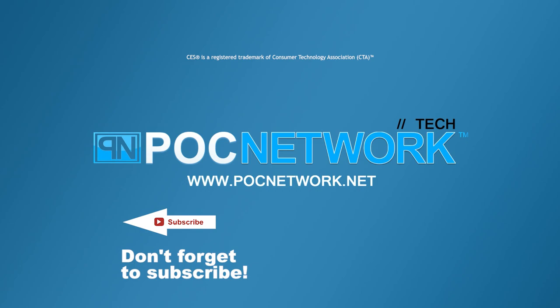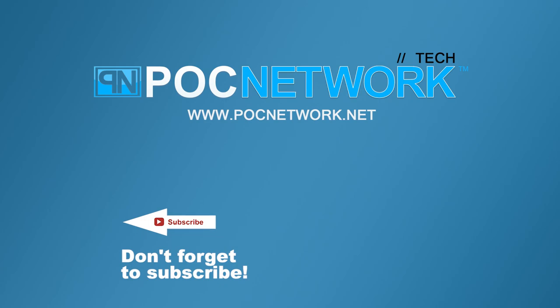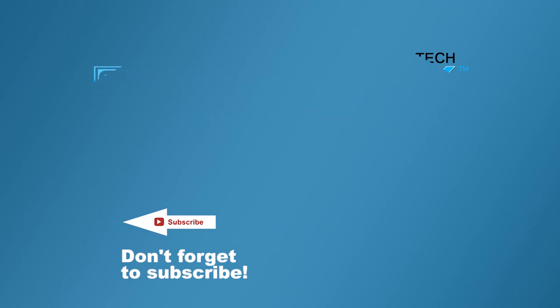If you want to stay on top of all the latest and greatest — or at least the gadgets we cover — remember to subscribe right here. Click the subscription button. There are lots of videos, interviews, previews, all sorts of stuff.